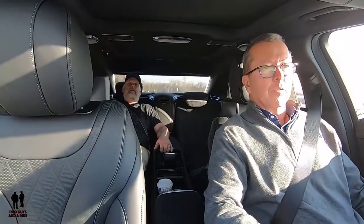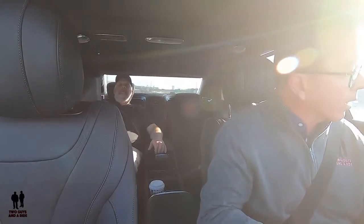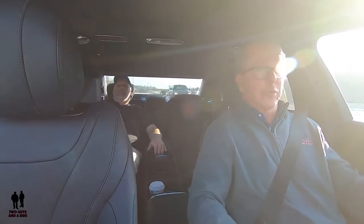Coming up next, my exterior review. Right after that, Nathan will take you for a tour of the inside. We're also going to cut a separate video to show you all the wonderful things that have been put into this vehicle and how beautiful it is. Keep watching.